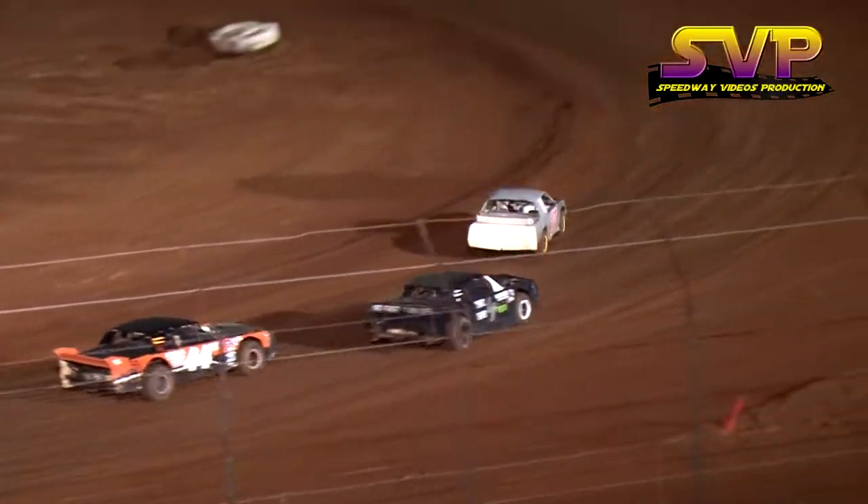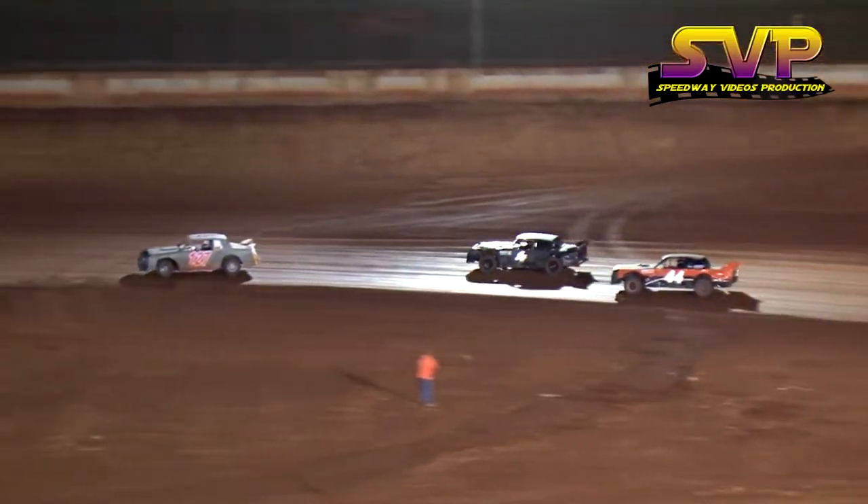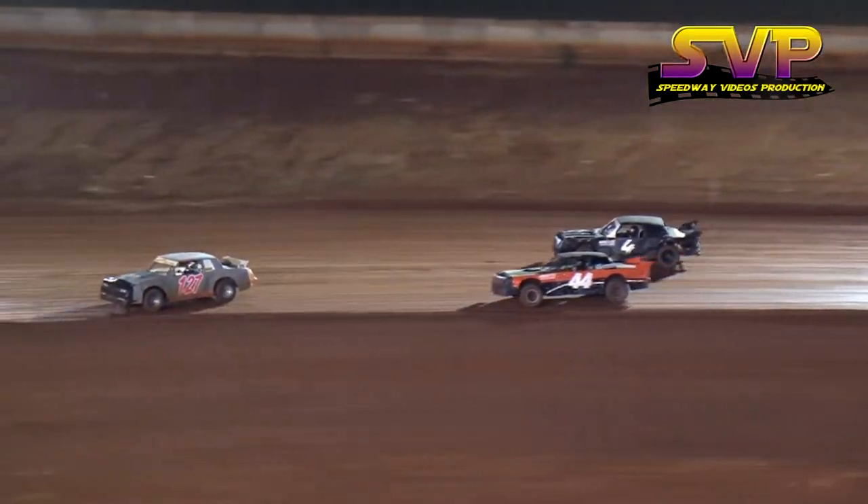Green flag back in the air, Brian Kahl. We're back with a restart. Banks in the 127 out in front over the four. Pat Lackey, 44 of Jamie Lackey. That is a father-son combination.